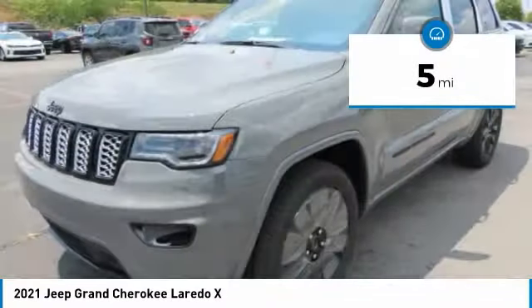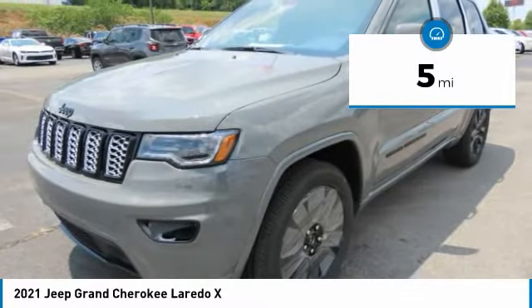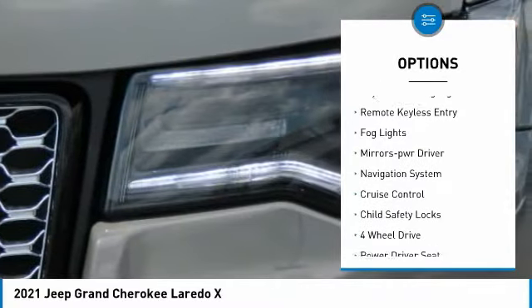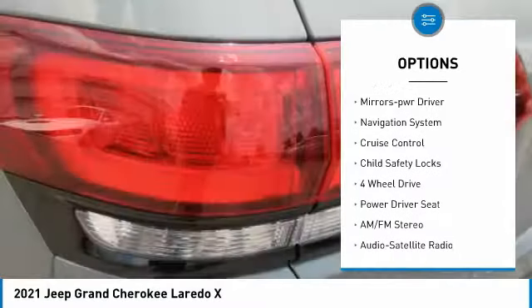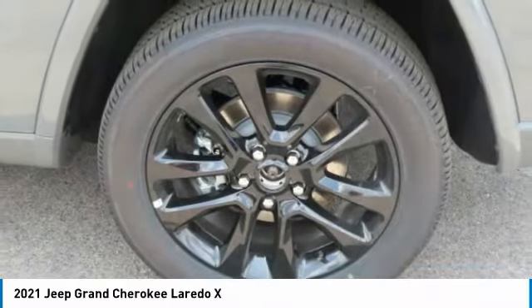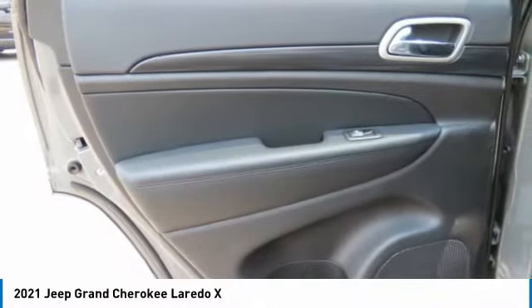This vehicle has less than 100 miles. Here are some of this vehicle's great options: aluminum wheels, heated side mirrors, traction control, daytime running lights, remote keyless entry, fog lights, mirror memory, navigation system, cruise control, and child safety locks.